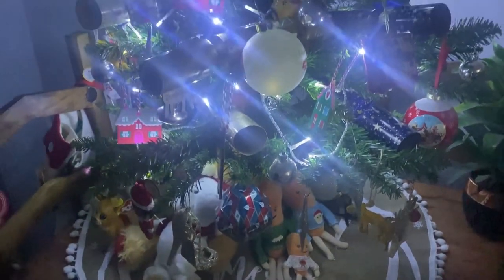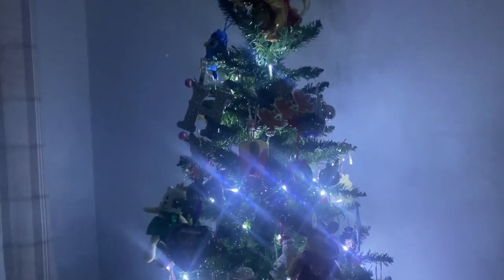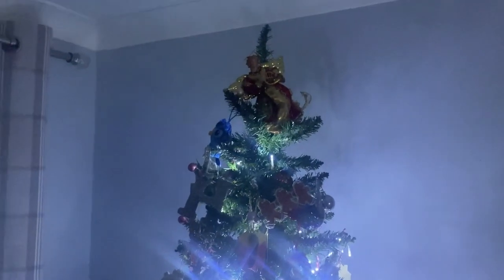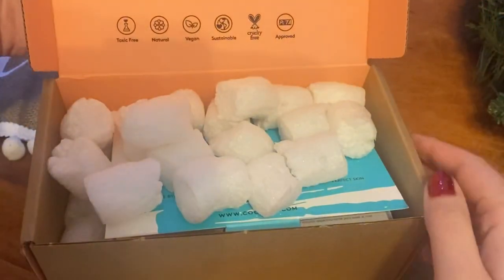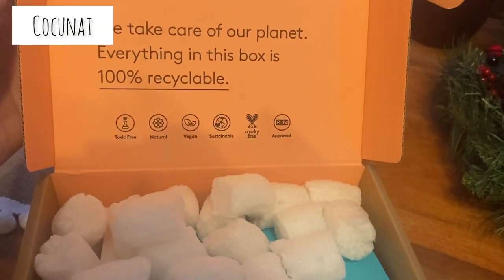I thought I would show my tree again — as I said in a previous video it is a little bit tacky but I love it. I was really excited because I actually got two deliveries today from Coconut.